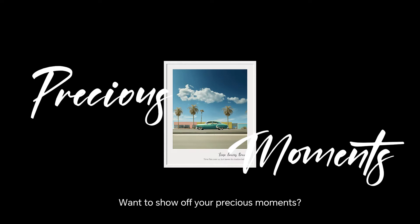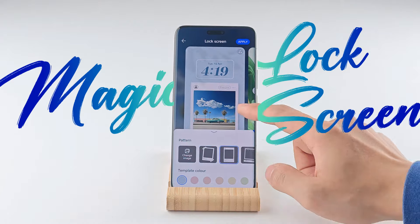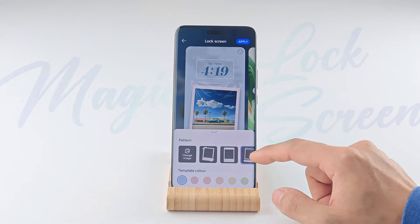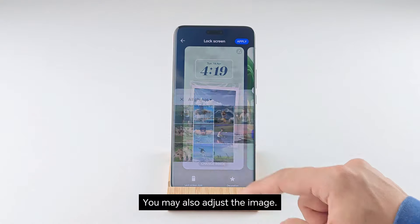Want to show off your precious moments? Here's how. Choose a frame pattern you like. Change the font type as you wish. You may also adjust the image.